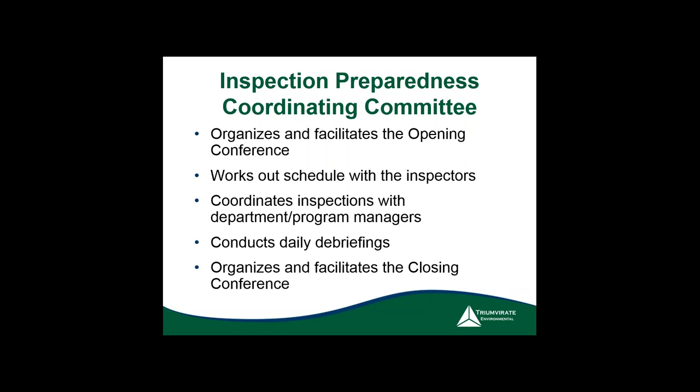During the opening conference, work out the schedule: what time will inspectors arrive, what days, when do they plan to leave, will they go out on the facility floor, and will they conduct employee interviews? Having the committee present is helpful because multiple people can listen and prepare their teams. Always do daily debriefings — summarize everything seen and said, and address anything that can be corrected before they return the next day. If you correct something, it may not appear in the final report.